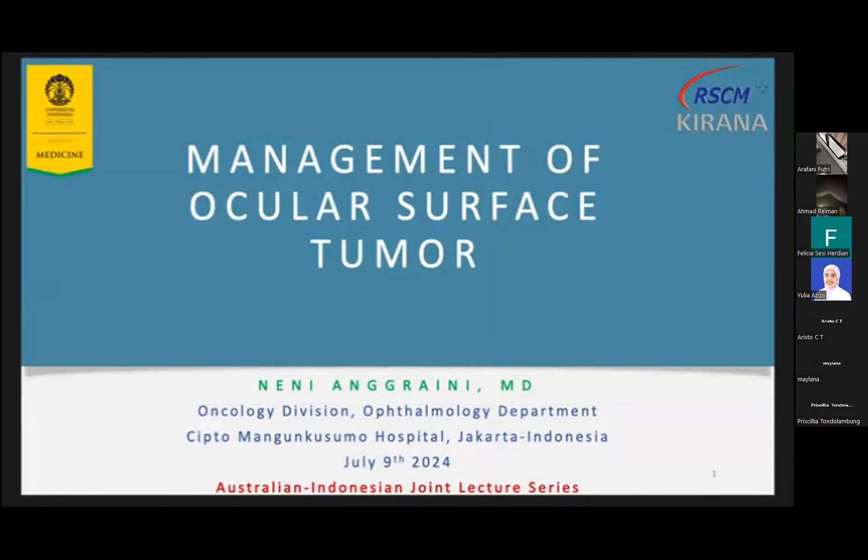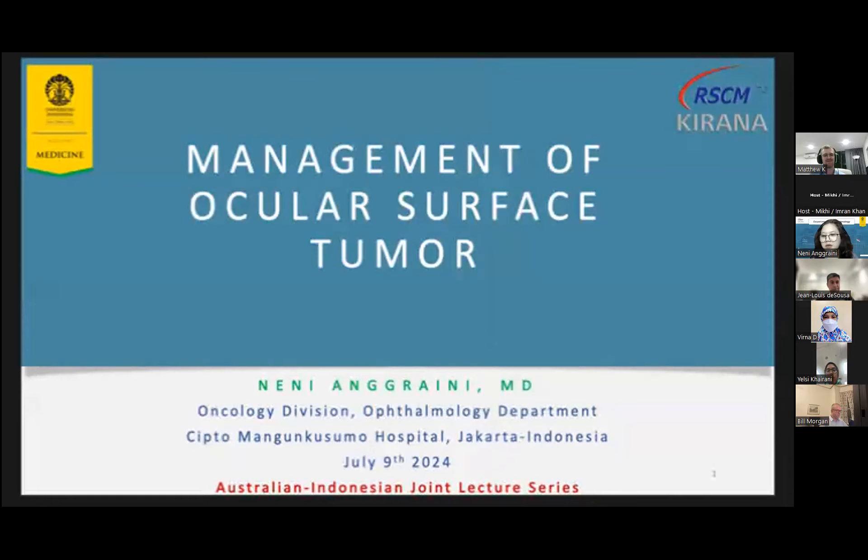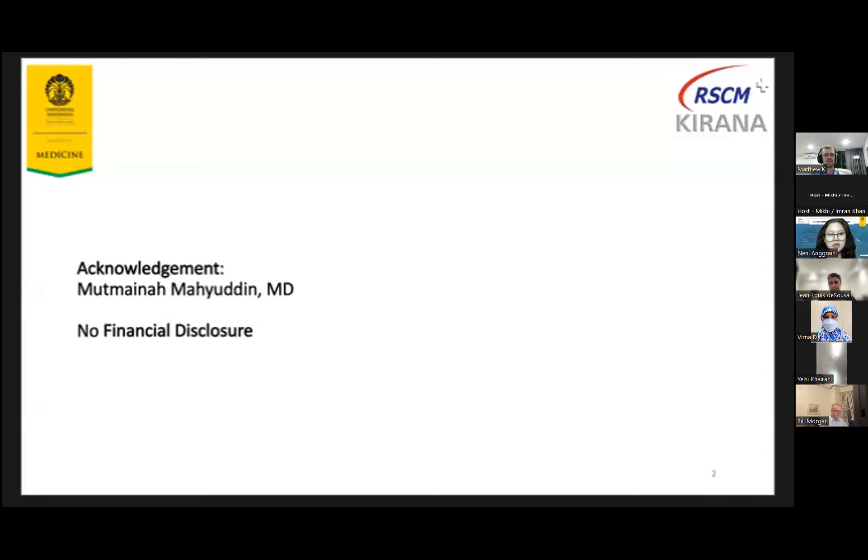Good afternoon, everyone. First, I would like to welcome our colleagues from Lions Eye Institute, Dr. Sean Lewis de Sousa and Dr. Matthew Kenworthy. Thank you for participating in this event tonight. For today's topic, I would like to share my experience in managing patients with ocular surface tumor. I have no financial disclosure. Thank you, Dr. Nina, for some photos and videos.